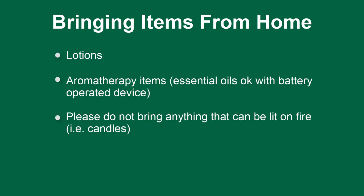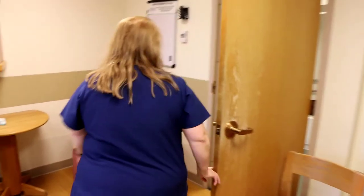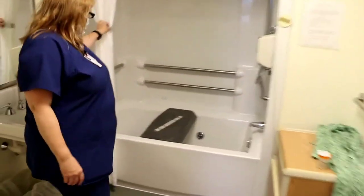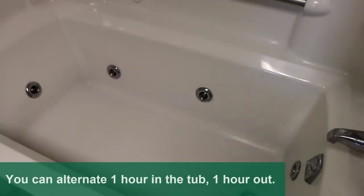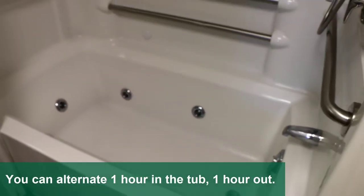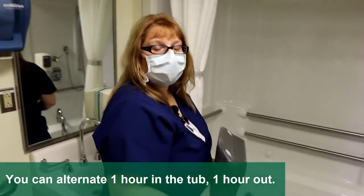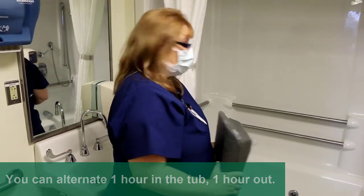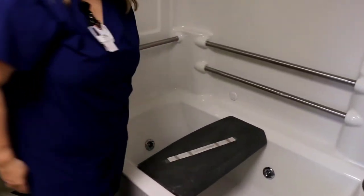The other thing we have in the labor room is the jacuzzi tub. The jacuzzi tub is in here for the mommies that are in labor. These sanitized papers just say that everything's nice and clean. The little seat comes out and you can sit in there while the jets run. You can be in the tub for up to an hour — we don't want to overheat you and the baby — and then you have to be out for at least an hour before you can go back in.